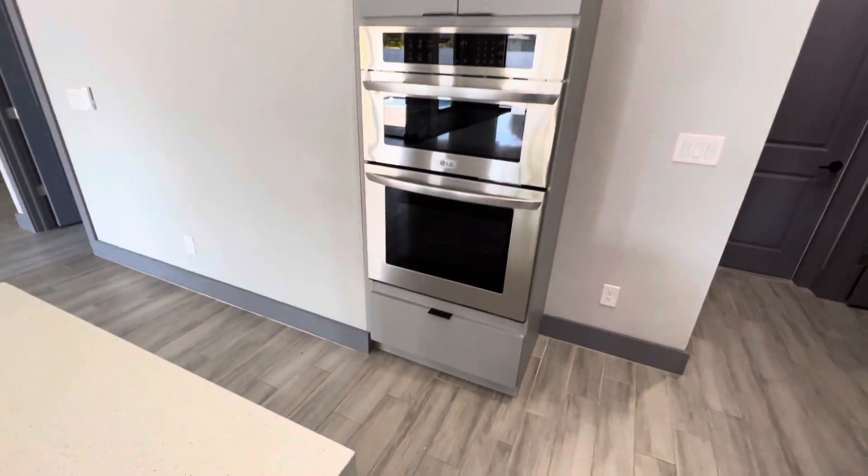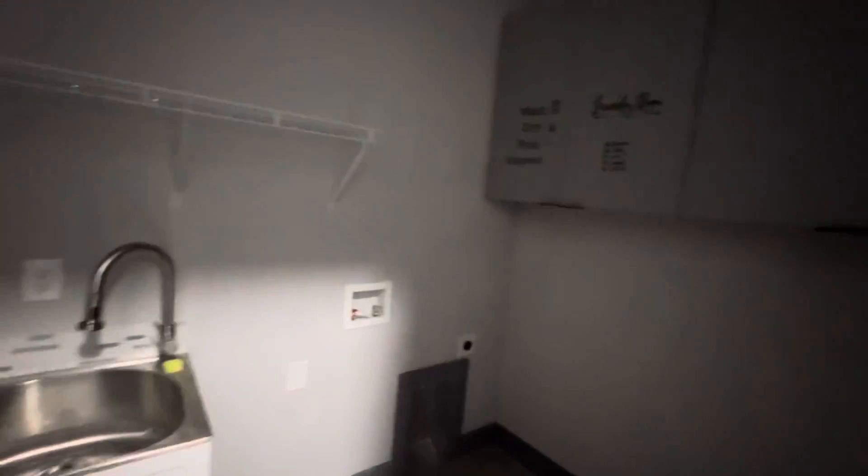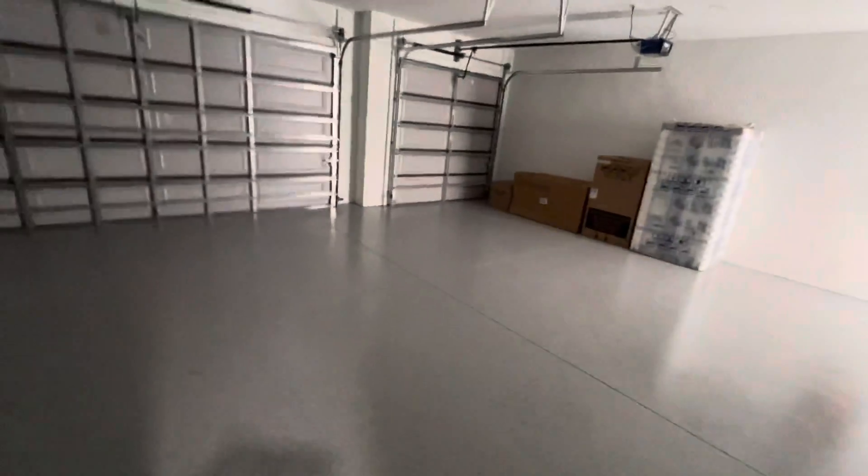Soft-close cabinets, LG appliances and fridge. Laundry room. This leads out to a big three-car garage. There's also a pantry here in the kitchen hallway area, which is nice.